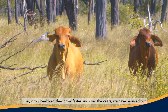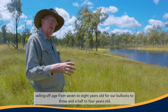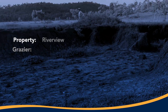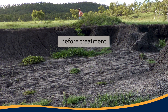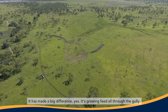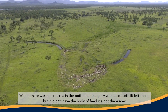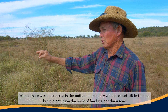They grow healthier and faster, and over the years we've reduced our selling-off age from seven to eight years old for our bullocks down to three and a half to four years old. There's grown feed all through the gully where there was a bare area in the bottom. There was a nice black silt left there but it didn't have the body of feed it's got there now.